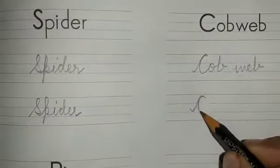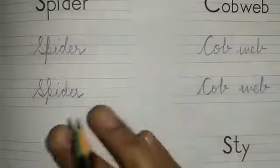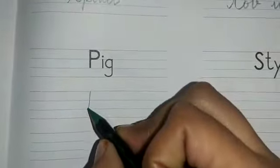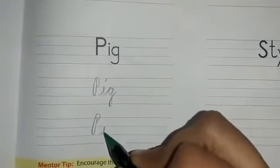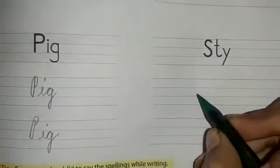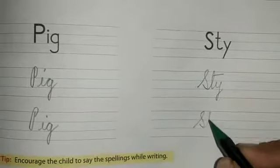Now the last one is pig. A pig lives in a stye. First we'll write down pig — P, I, G — pig. And where does a pig live? A pig lives in a stye — S, T, Y — stye.